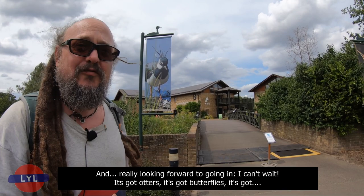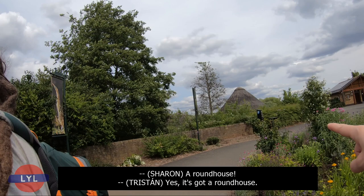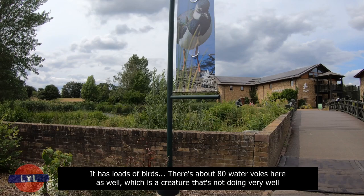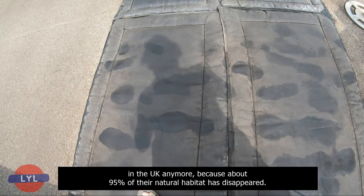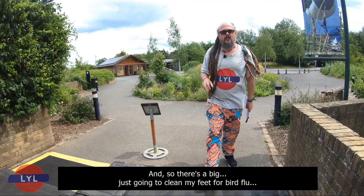And it is here! I'm really looking forward to going in. It's got otters, it's got butterflies, it's got a roundhouse! It has loads of birds, and there's about 80 water voles here, which is a creature that's not doing very well in the UK anymore, because about 95% of their natural habitat has disappeared.